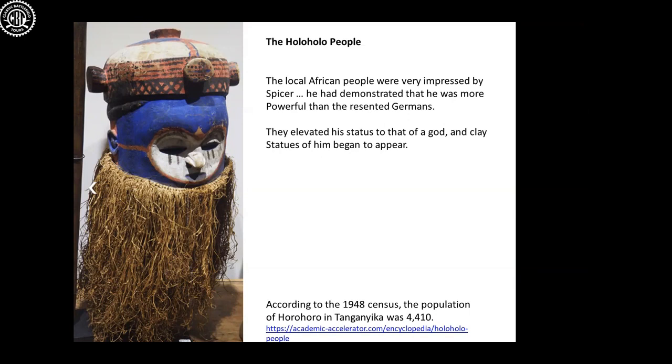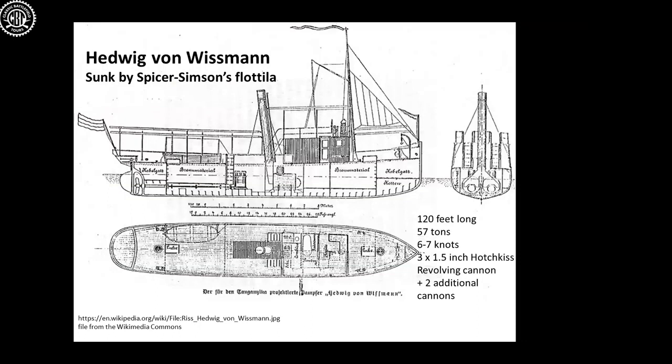The next German vessel to deal with was the Hedwig von Wissmann — a converted vessel of 57 tons, capable of only six or seven knots, so slower than Mimi and Toutou. It was more heavily armed with three one-and-a-half-inch Hotchkiss guns, a revolving cannon, and two additional cannons. When it came out onto the lake, Mimi, Toutou, and Fifi caught up with it, put a good number of artillery shells through it, and sank it. Now Mimi, Toutou, and Fifi effectively had possession of the lake.